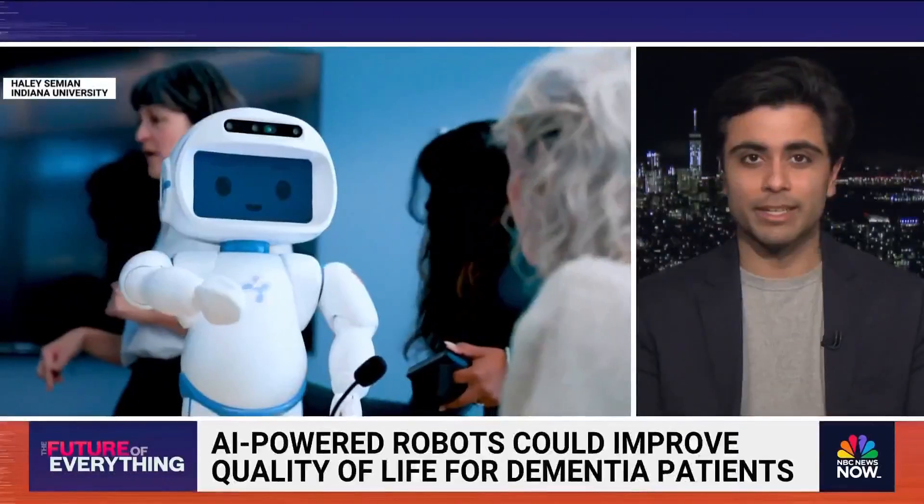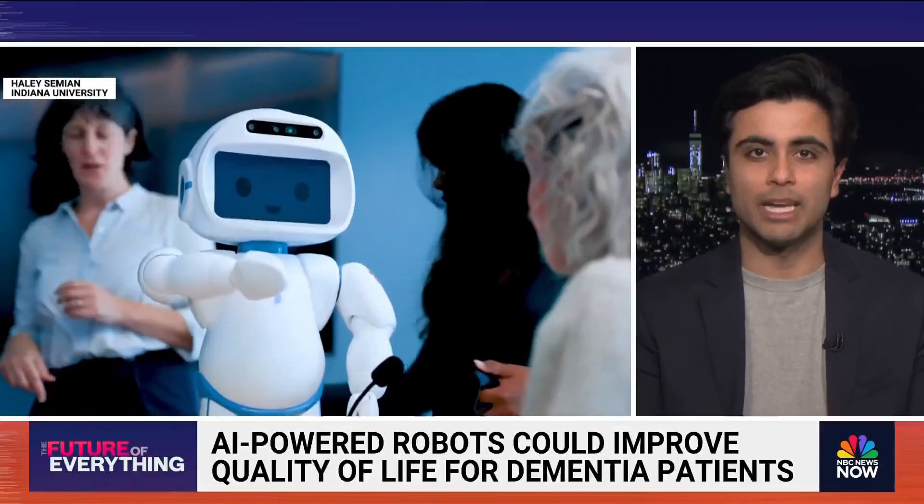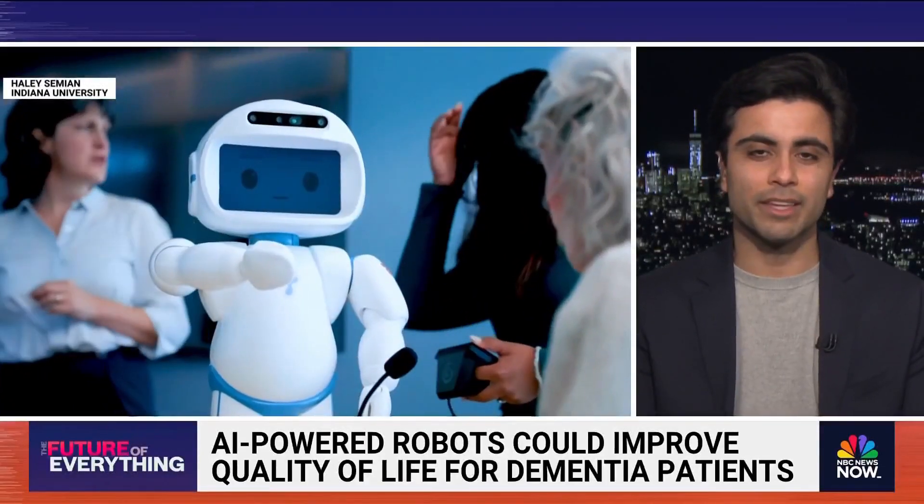I think QT is walking the line for me between creepy and cute. QT is a two-foot-tall robot developed previously for people with autism, and now they're trying to see if it can help those with dementia.